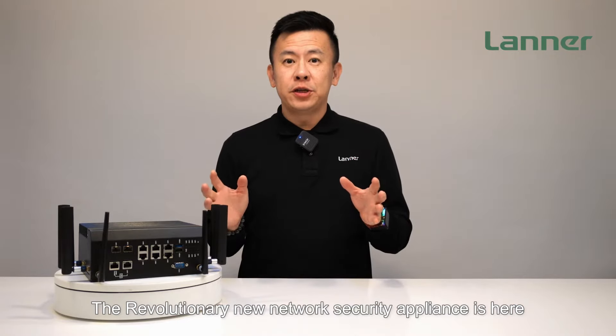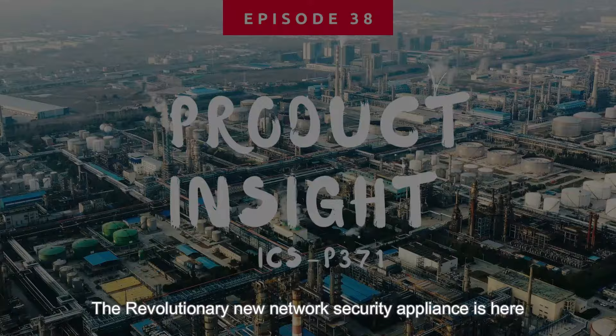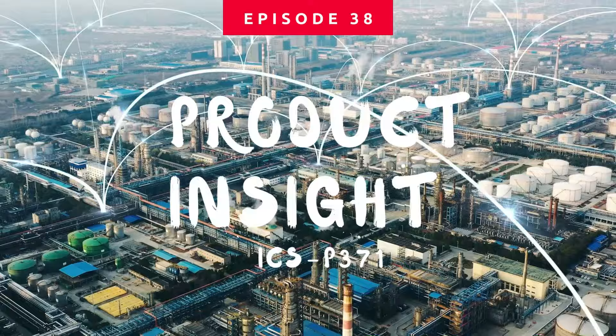The revolutionary new network security appliance is here. Hello everyone, welcome to Product Insight, I'm Mike.